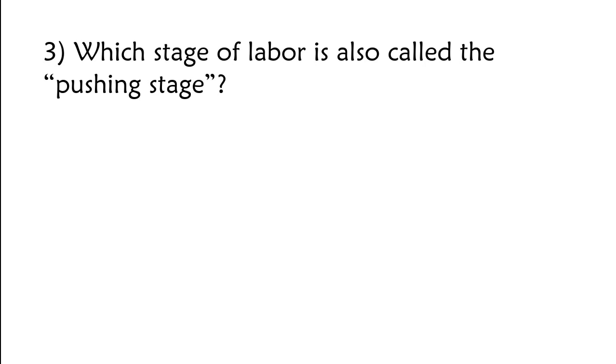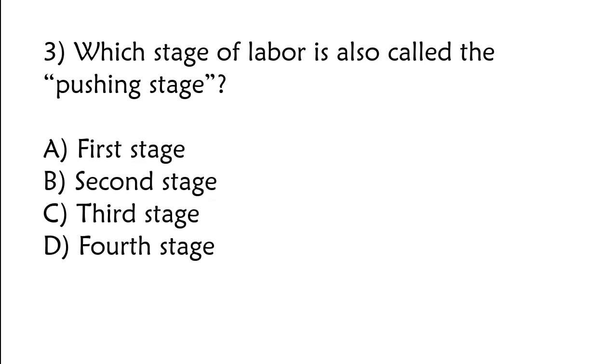Which stage of labor is also called the pushing stage? A) First stage, B) second stage, C) third stage, D) fourth stage. The correct answer is option B: Second stage.